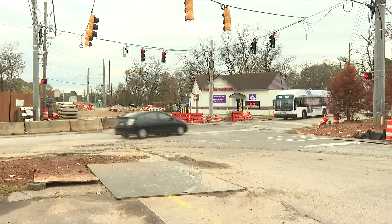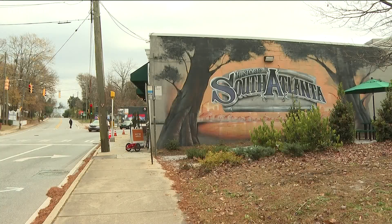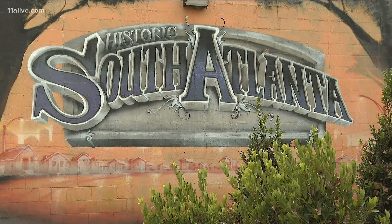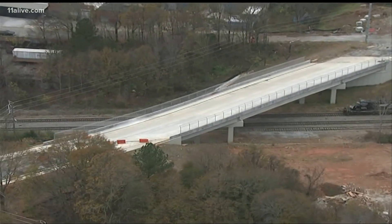A headache, an eyesore, and a roadblock all in one. "We're kind of stuck without it." Devon Dixon and other residents in the historic South Atlanta community have waited since February of 2020 for the construction of a new bridge on McDonough Boulevard to be completed. "It's a great neighborhood because you're close to everything, but there are some challenges to living in an area that has been historically underserved and underdeveloped."